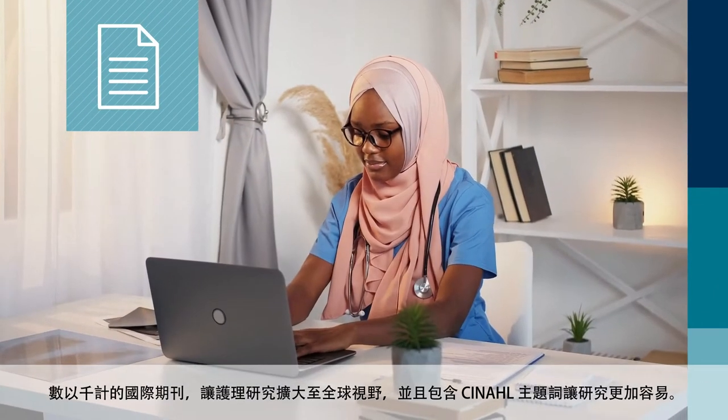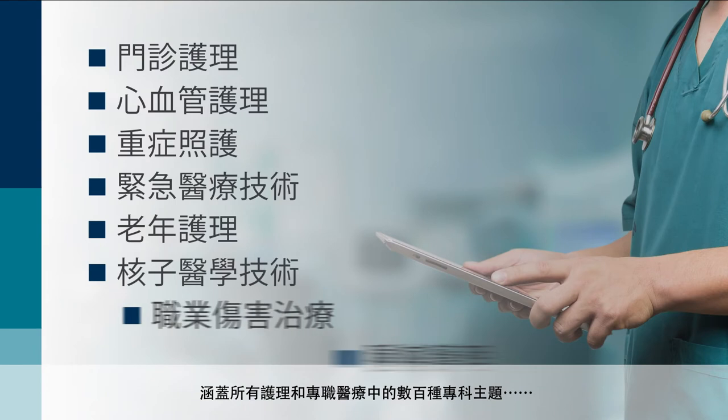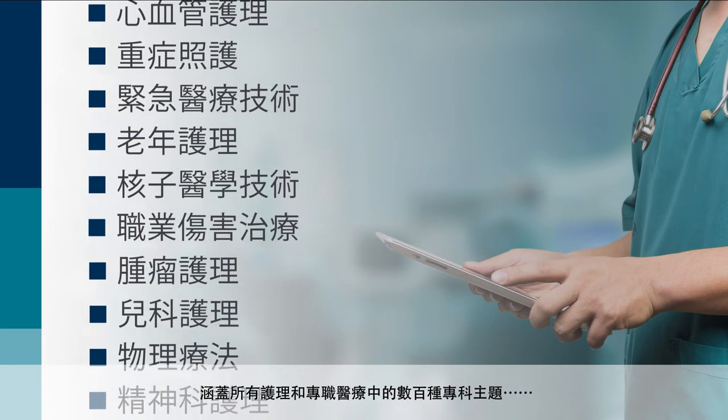Thousands of international journals add global context, and CINAHL subject headings make research easier. It covers all nursing and allied health specialties and hundreds of topics.